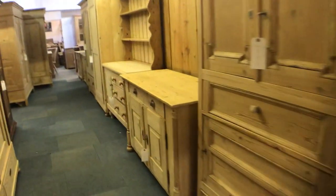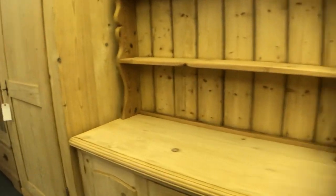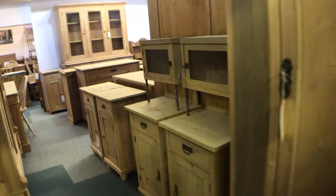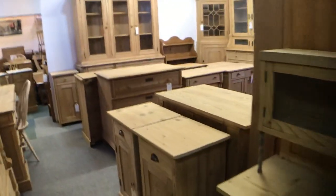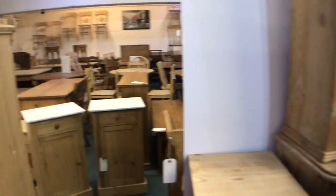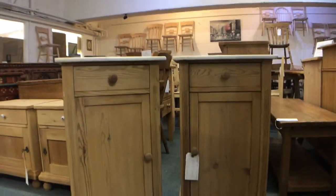Obviously if there's anything you're interested in then I can prioritize that piece for you — I can take photographs and get that all done for you and give you any information you might like, as well as delivery costs if you let me have your postcode. So we'll start with this lovely pair of antique pine bedside cupboards.